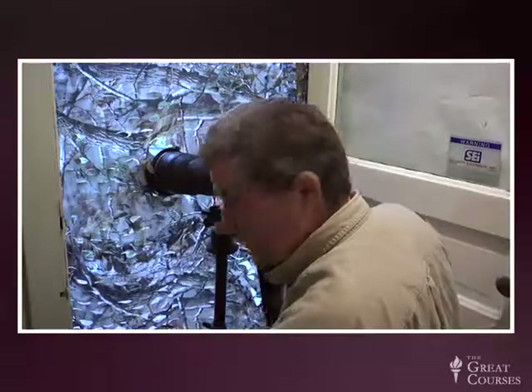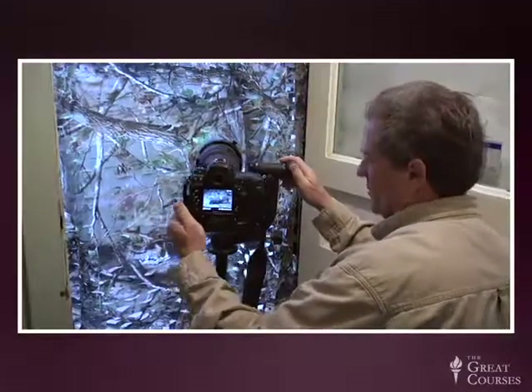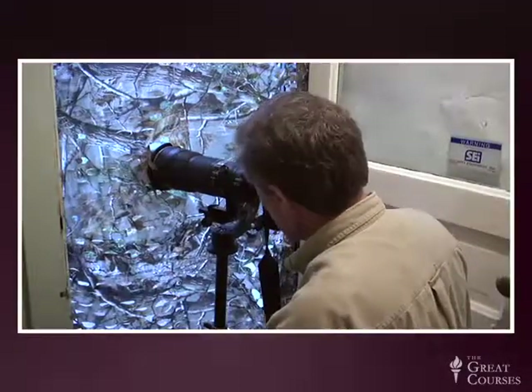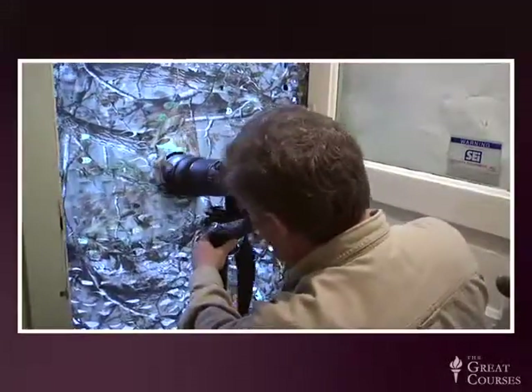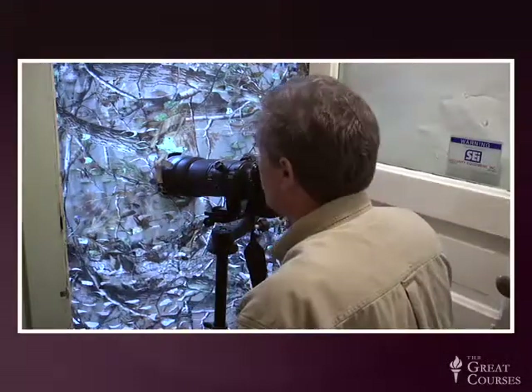A couple things that help this along big time. I have a device here called a Wimberley head. It's a pivot tripod head — a really nice little device that's great for wildlife shooting by the Wimberley company. It's just a pivot point that allows you to go side to side, up and down very, very smoothly. A very easy way to shoot things that are moving like wildlife.